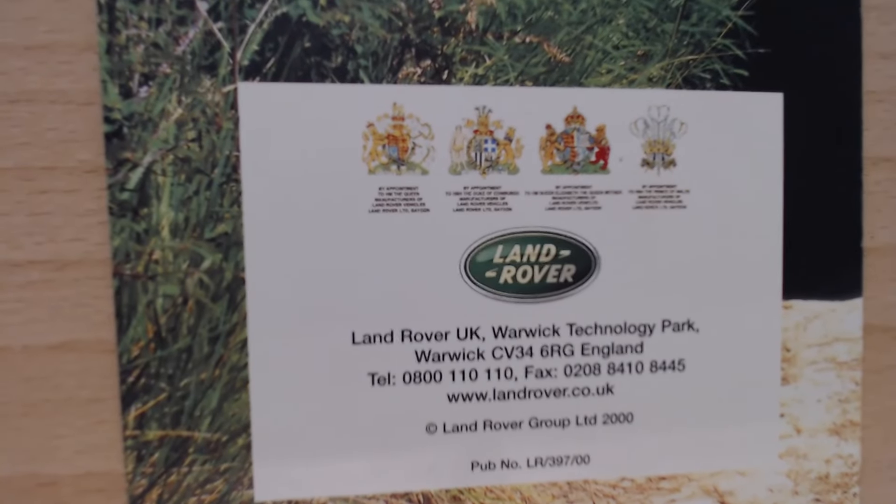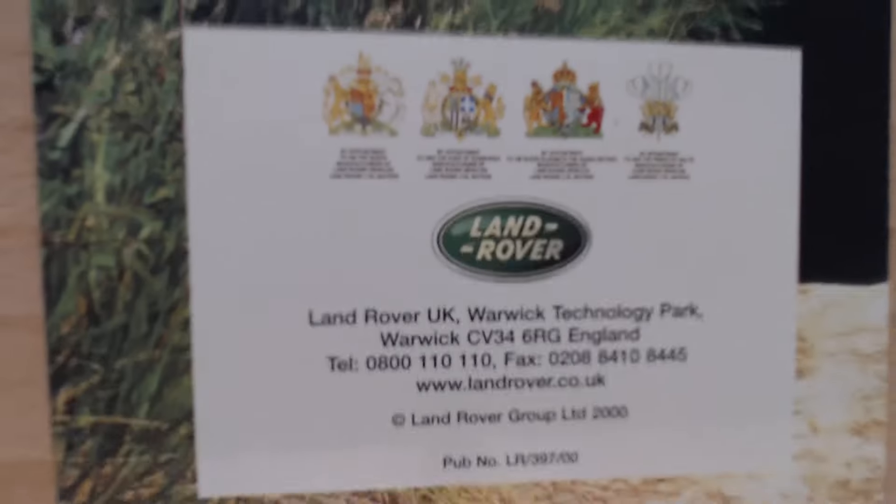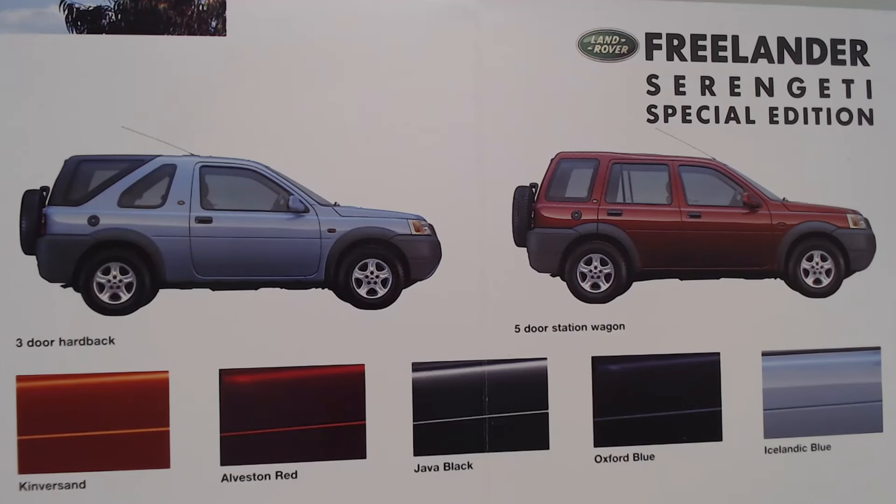It gives you the Land Rover address, the various royal warrants by appointment, a little date there for the year 2000, and right at the very bottom the publication number. So there we go — the little Freelander Serengeti Special Edition.